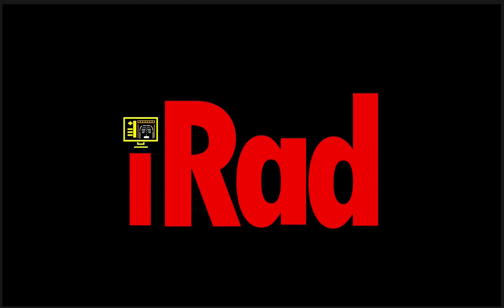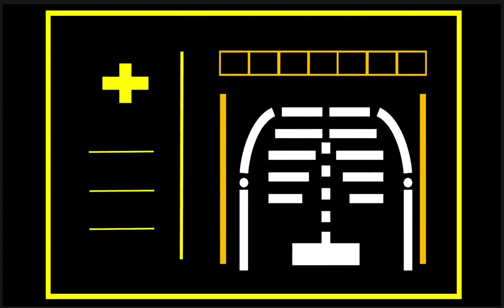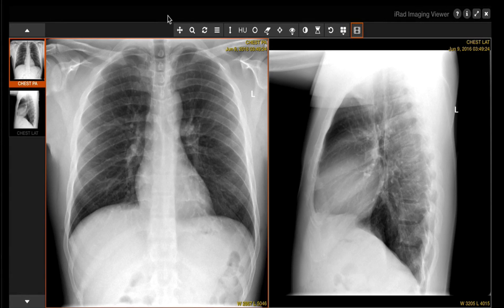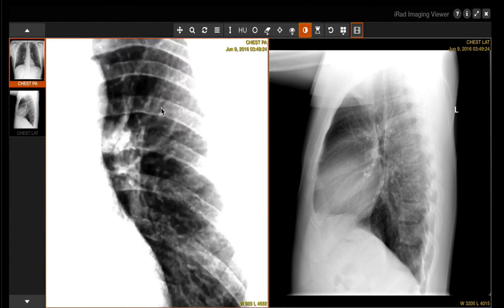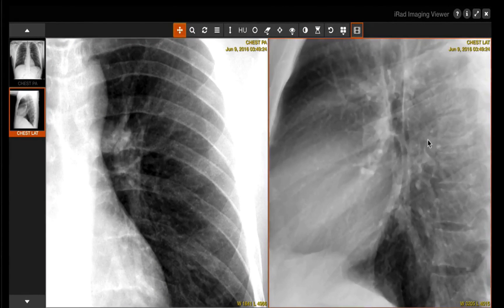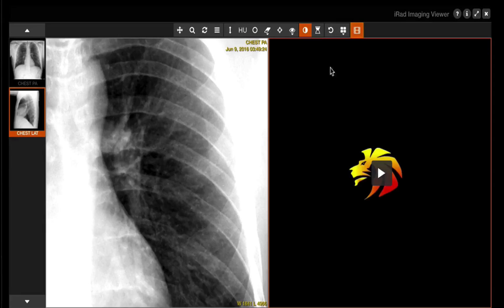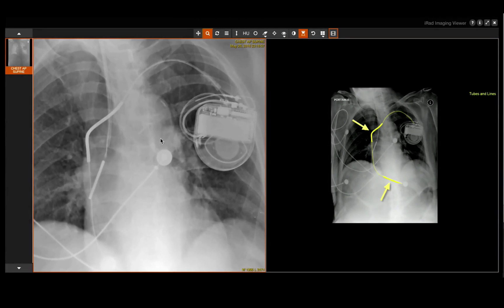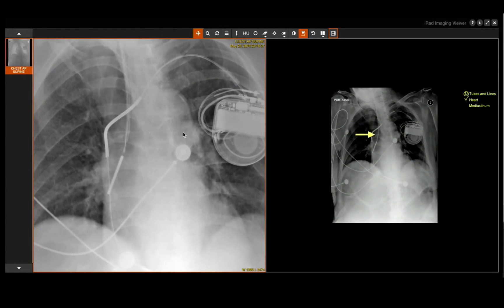The course is much more than just a didactic lecture series. To take your instruction to the next level, Prometheus Lionheart has developed IRAD — a proprietary readout interface designed to mimic a real PAC's viewer. This allows you to practice your skills just like you would in your clinic or hospital. Guided readouts, dedicated skill-based lectures, and sample reports continue the training experience until true mastery is achieved.